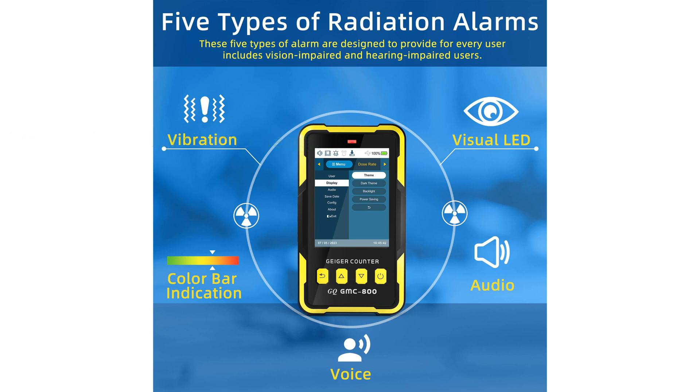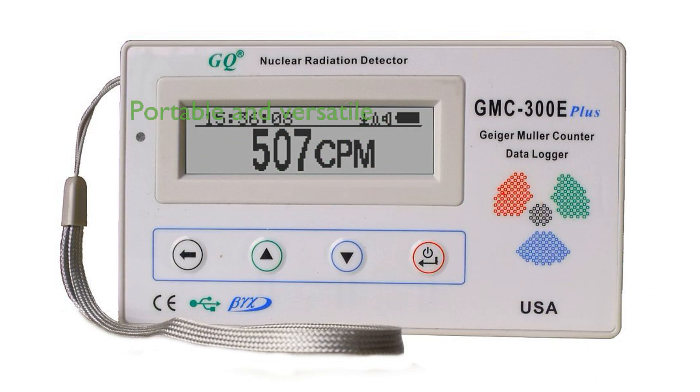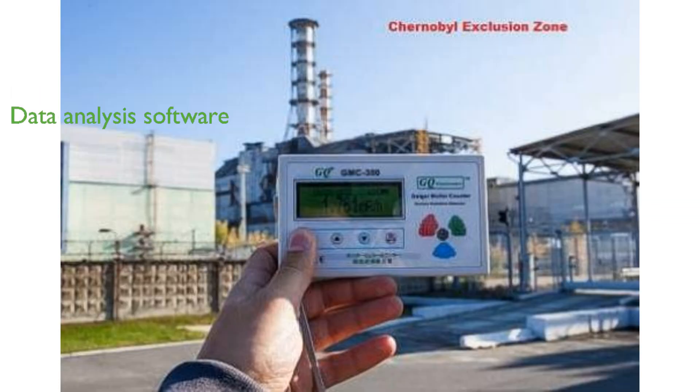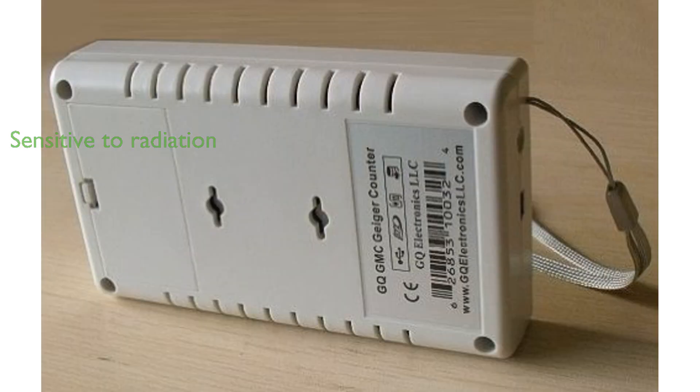The GQ Geiger Data Recorder is a highly portable and versatile device designed for both indoor and outdoor radiation detection and monitoring. This device features automatic data recording, logging radiation data every second into its internal memory. It is equipped with a high-capacity rechargeable battery and a real-time clock for time-related data logging. It communicates through a USB port with software that provides an exact interface of the GMC-300, allowing users to download and analyze radiation history data. This Geiger counter demonstrates sensitivity to beta and gamma radiation with a working power range of 0.045 watts to 0.2 watts.